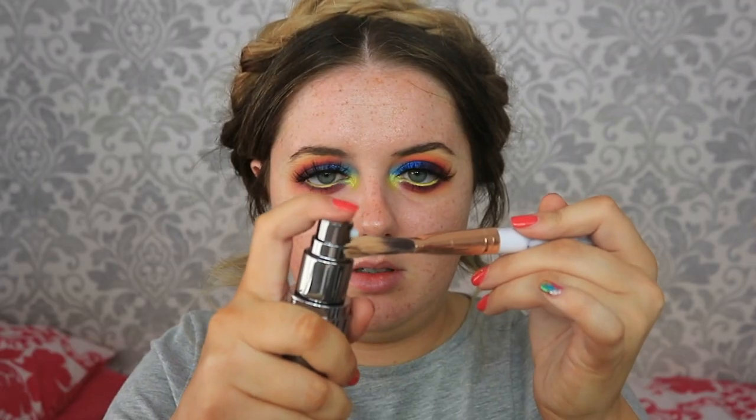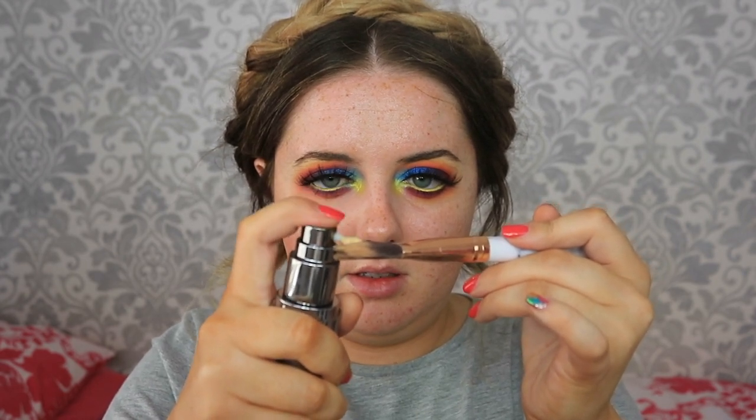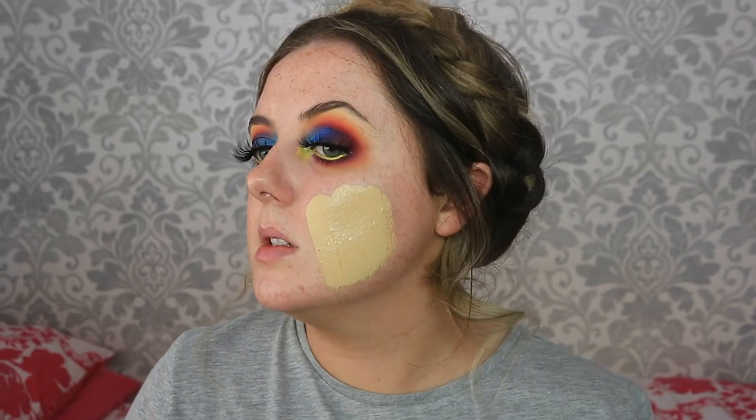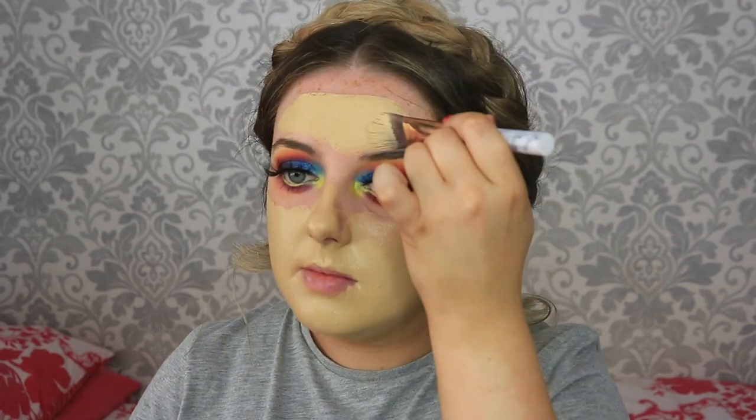I've just tucked my fringe bits out of the way for now. For foundation, I've recently picked this up and I've been dying to try it. The foundation I've got is the Urban Decay All Nighter foundation.